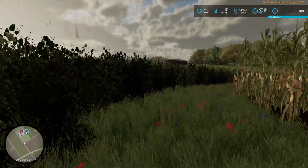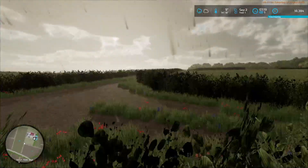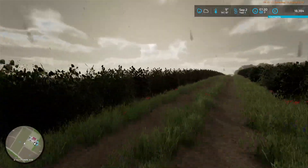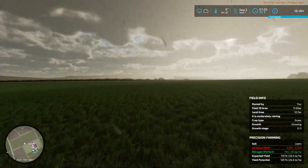It has bad nitrogen and bad pH. The same would be true of the grass field — it should say it's moderately raining.